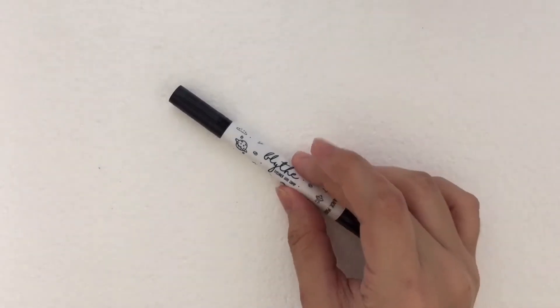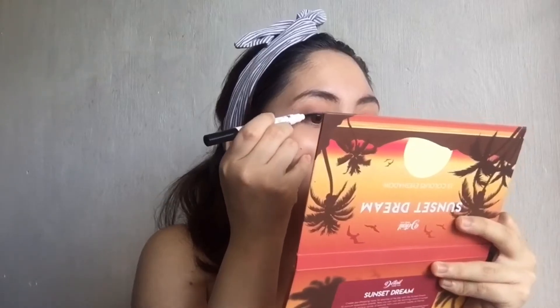After that, papatungan natin ng liquid eyeliner. Mag-start ka lang sa middle hanggang sa dulo ng mata mo.